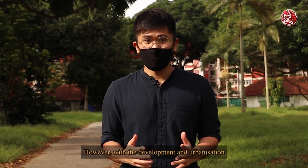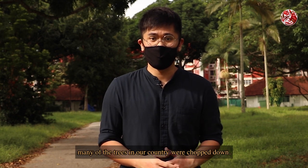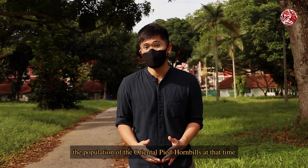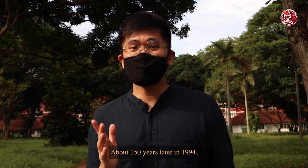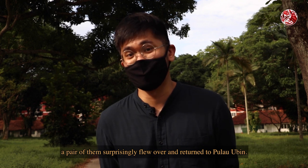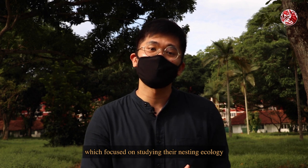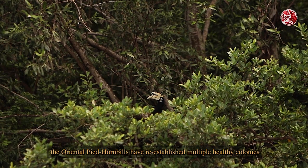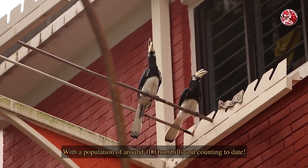With the development and urbanisation of Singapore from the mid-1800s, many of the trees in our country were chopped down. Without any more available tree hollows that suited them, the population of the oriental pied hornbills soon decreased to the point of local extinction. But about 150 years later, in 1994, a pair of them surprisingly flew over and returned to Pulau Ubin. After the introduction of the Singapore Hornbill Project — which focused on studying their nesting ecology and setting up artificial nesting boxes — the oriental pied hornbills have re-established multiple healthy colonies all around Singapore, with a population of around 100 hornbills and counting to date.